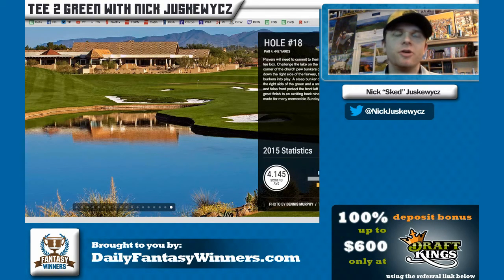First pick: Bubba Watson at $12,100 — the most expensive. He's finished 5th, 15th, 2nd, and 2nd in his last four events here, continuously putting himself in contention. The course sets up very well for him as a big hitter who can shape shots. He can absolutely blow away the competition, which is great for GPPs when you need to have the winner. I will be absolutely shocked if he is not in contention on Sunday.